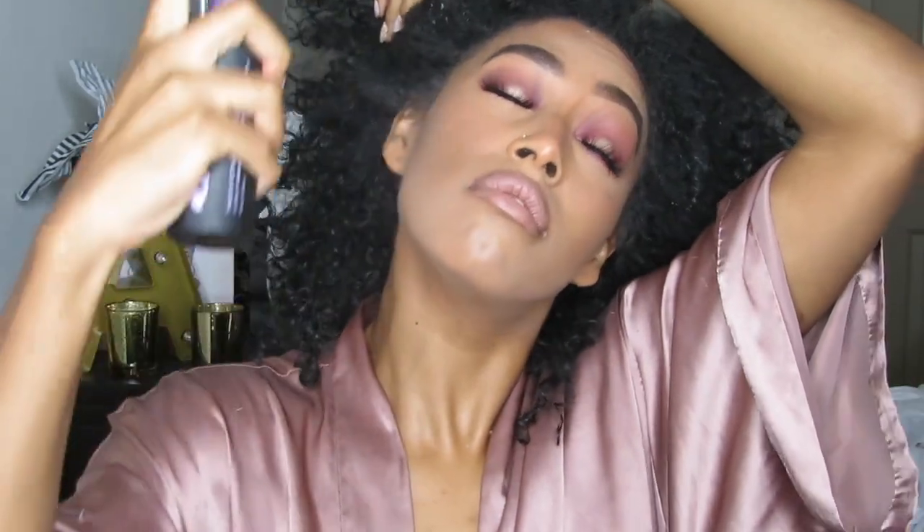Setting with the All Nighter setting spray — let me get my hair out of the way. Now I'm going to take my highlighting brush, spray that too, and take my Glow Sun Dip kit from Anastasia and take the shade Summer.